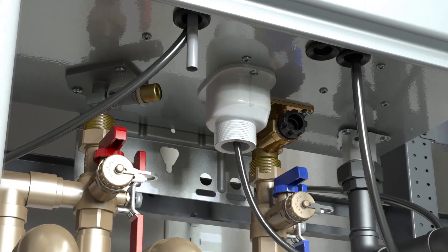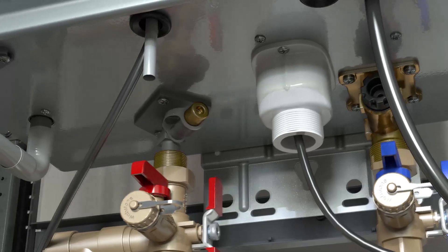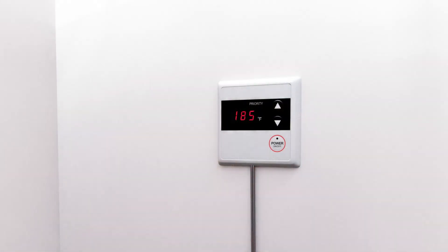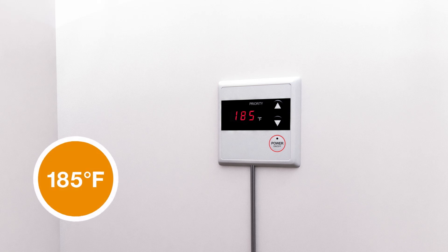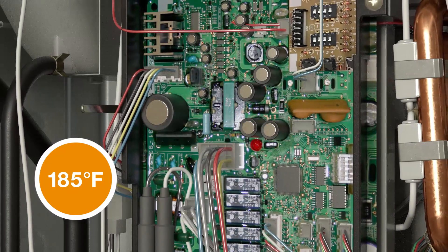Building on a tradition of innovation, Rheem has developed this new commercial line with advanced features and flexible, scalable install options. Water can be heated up to 185 degrees Fahrenheit for commercial applications, without the need for upgrade kits.